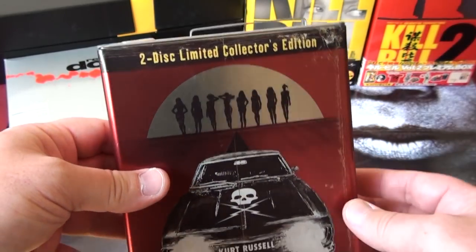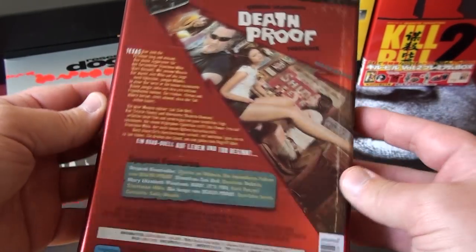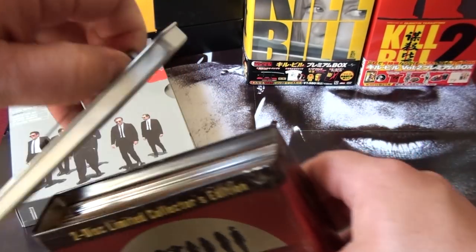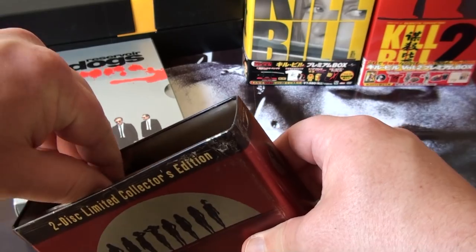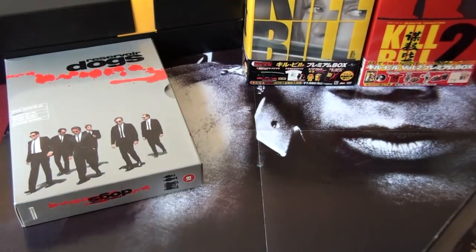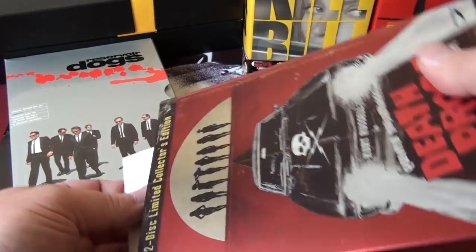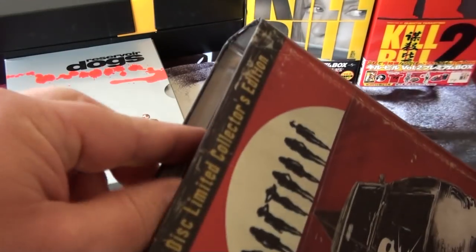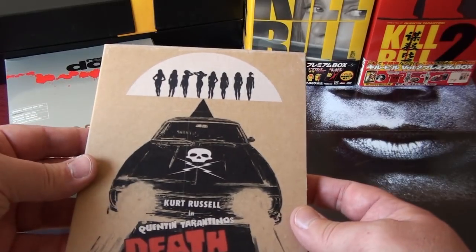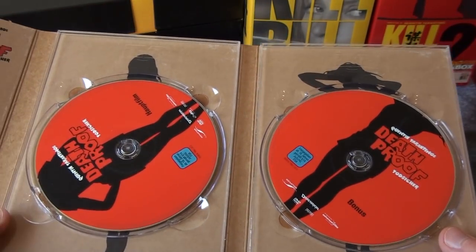This is the German tin case, designed to look like a gasoline tin, of Death Proof — the other half of the Grindhouse movie. I also have the Planet Terror one but I'm not showing that because it's more of a Robert Rodriguez film, even though Tarantino has a small cameo in it. Inside you have a promotional CD, an icon, and the DVD set. Here's Kurt Russell and there are the two DVDs.